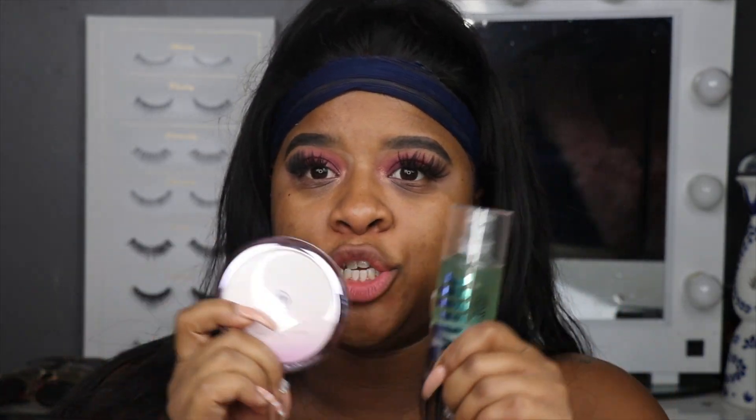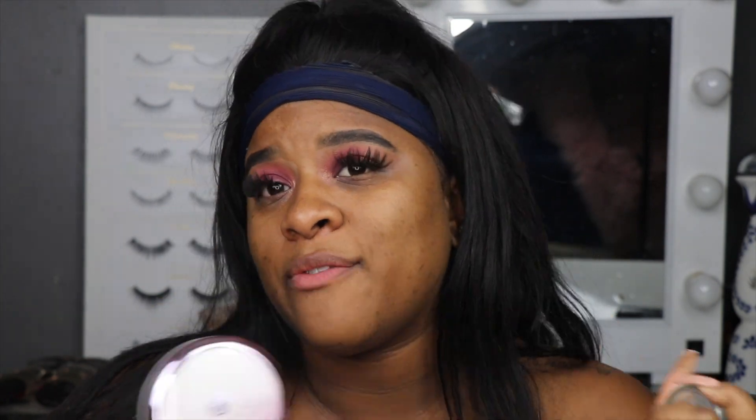Next, I use a primer. I know there are plenty of people who don't like primers or don't believe in them, but I do — I'm a big fan of them. I'm going to give you two different primers I use day-to-day. First is the Milk Hydro Grip Primer. I also use the Tatcha Silk Canvas Primer. These are my two ride-or-die primers. Today I'm going to use the Tatcha Silk Canvas.